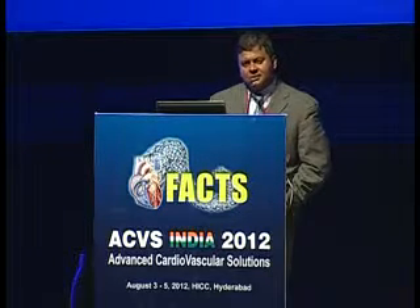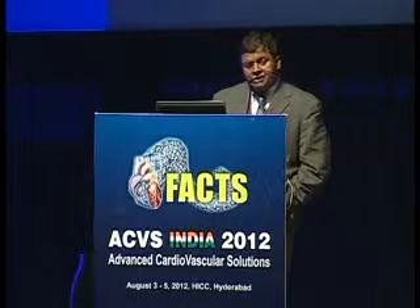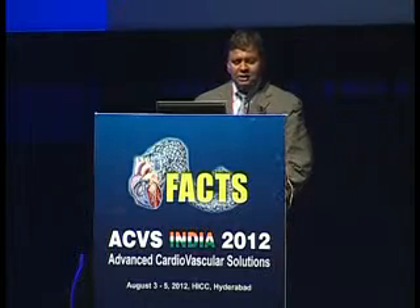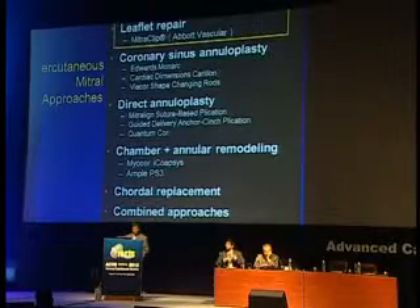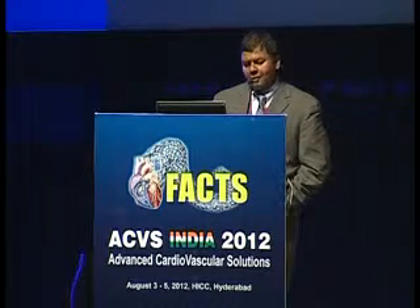Therefore, there is a need for something less invasive and potentially safer. There are several approaches to percutaneous valve repair, basically adopted from surgical techniques. Several companies are built around these, but the one that seems to have led the way is leaflet repair — the device called the MitraClip, now owned by Abbott Vascular.